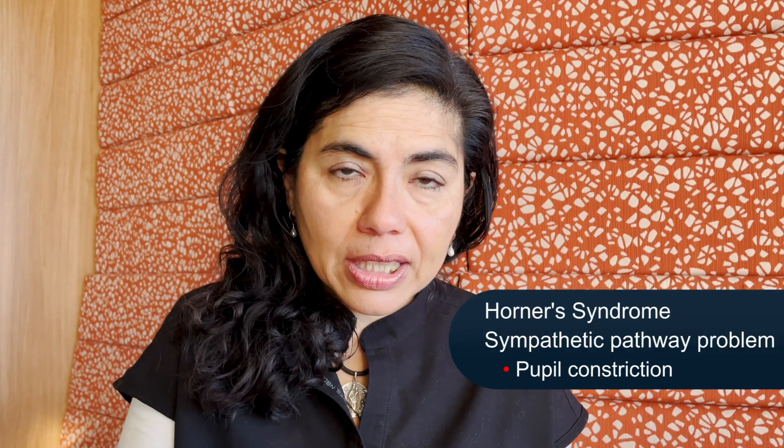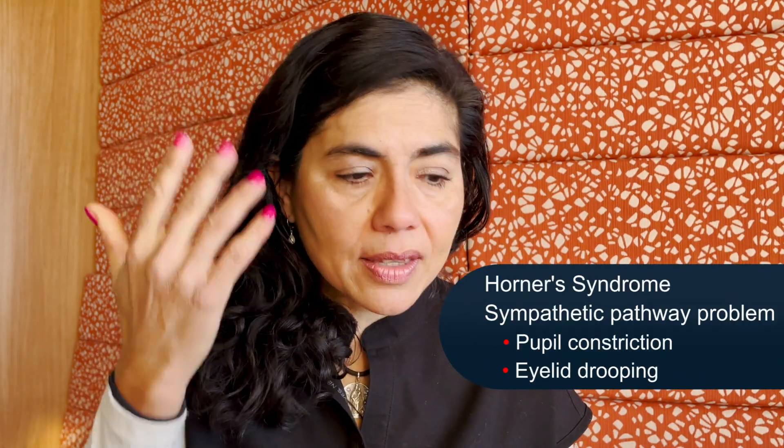When there's a Horner's syndrome, it means there's a problem in the sympathetic fight-or-flight pathway. That can cause the pupil to constrict, because usually when you're excited and your adrenaline and catecholamines are increasing, your pupil will dilate and your eyelid will raise up, and you might start sweating. But if there's a problem in the sympathetic pathway, the opposite is true: the pupil will constrict, the lid will droop a little bit, and you won't sweat on that side.